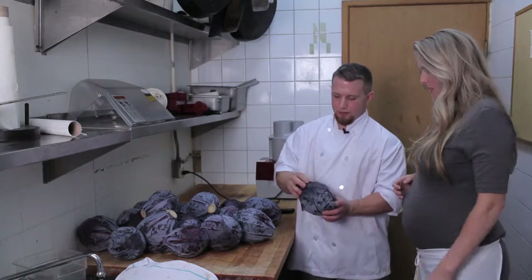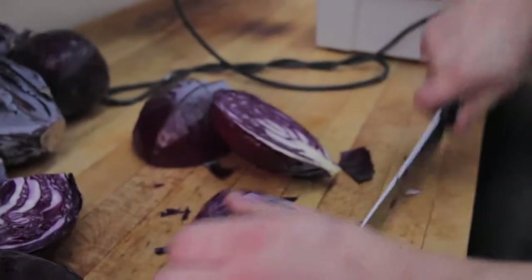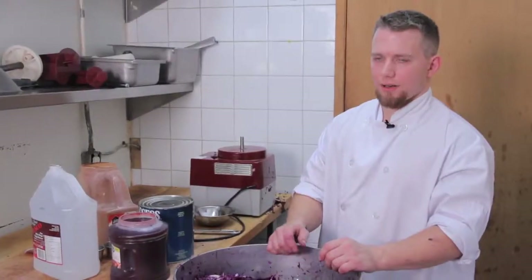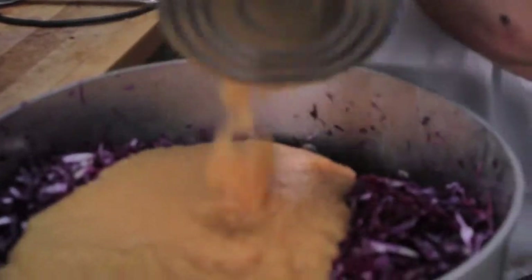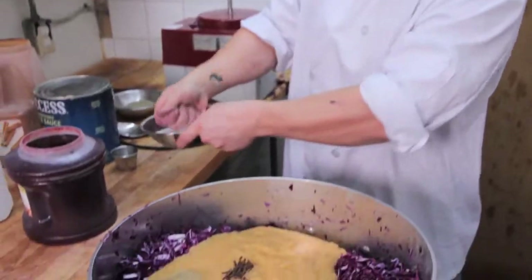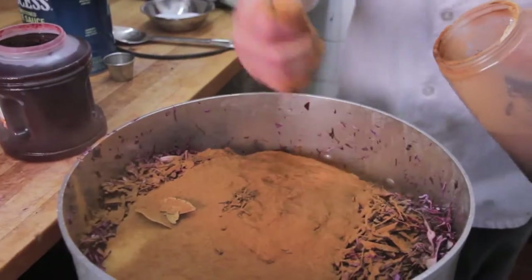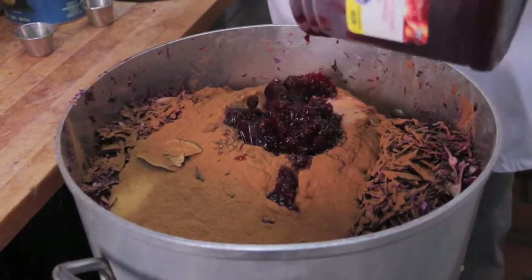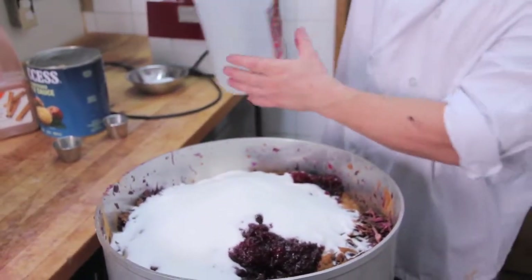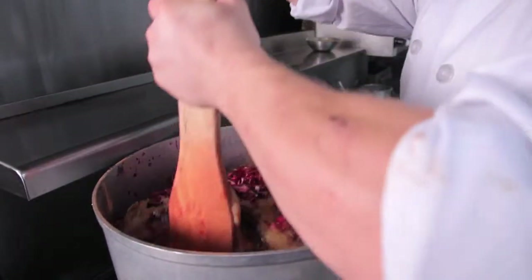We're going to peel the first few layers off the cabbage, then core them — just get the cores out. We're going to add the ingredients to the red cabbage before we cook it: one can of applesauce, a few cloves, a couple of bay leaves, maybe a tablespoon of salt, pepper, a good handful of cinnamon, a whole jar of cranberry sauce, two liters of sugar, and a whole four liters of vinegar — white vinegar. We're going to cook this for about 45 minutes, and after 20 minutes we'll give it a good stir.